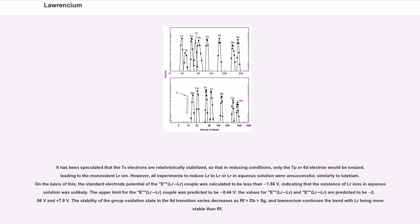The upper limit for the E° Lr²⁺/Lr couple was predicted to be −0.44 V. The values for E° Lr³⁺/Lr²⁺ and E° Lr⁴⁺/Lr³⁺ are predicted to be −2.06 V and +7.9 V. The stability of the group oxidation state in the 6d transition series decreases as Rf > Db > Sg, and Lawrencium continues the trend with Lr³⁺ being more stable than Rf.